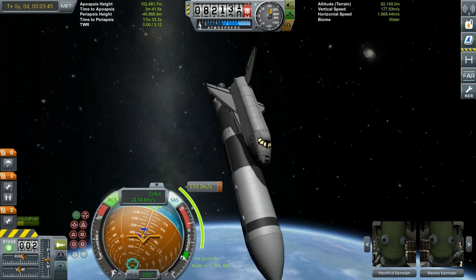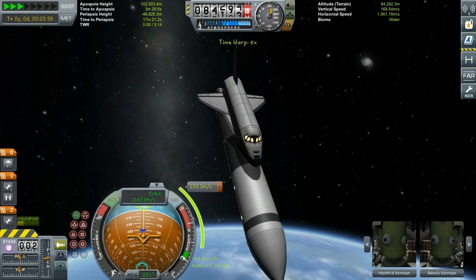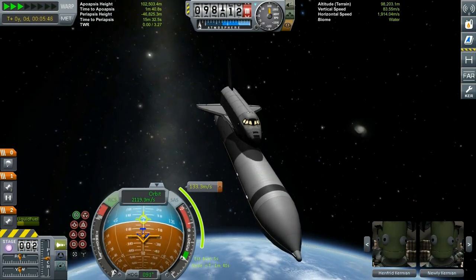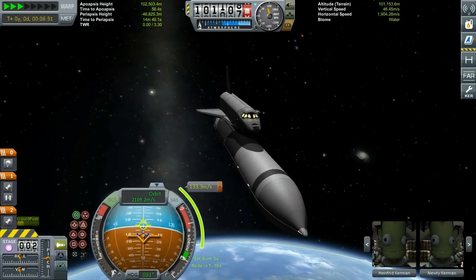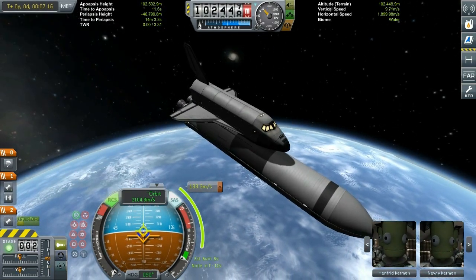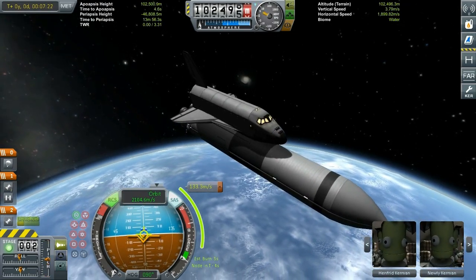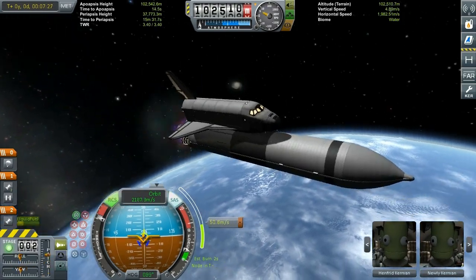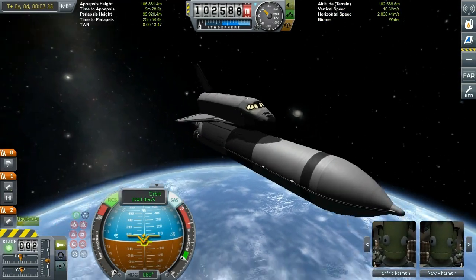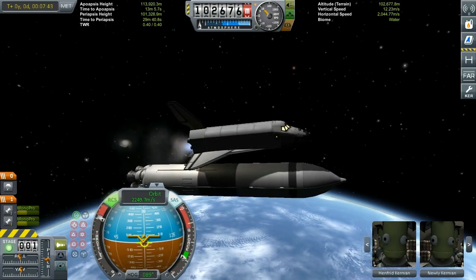The Buran program originally started as a militarized version because the Russian authorities wanted to have their own horse in the race. It was designed as a response to the US space shuttle project — it was the largest and most expensive program in the history of Soviet space exploration. There were multiple test vehicles, and one of them is still today available in a museum somewhere in Germany.